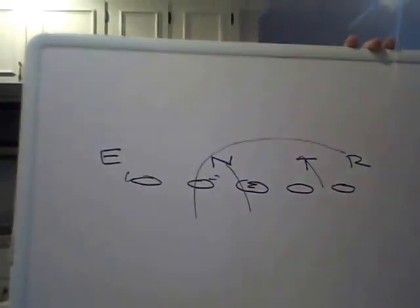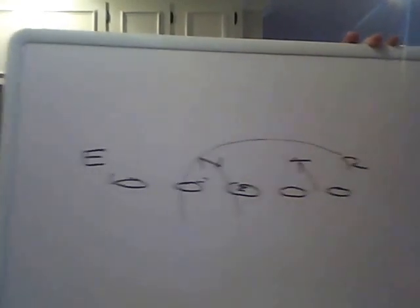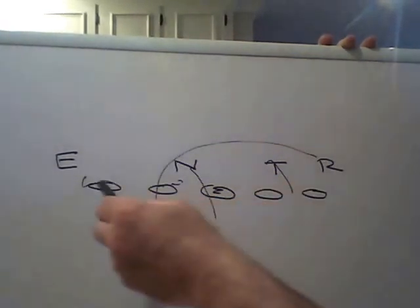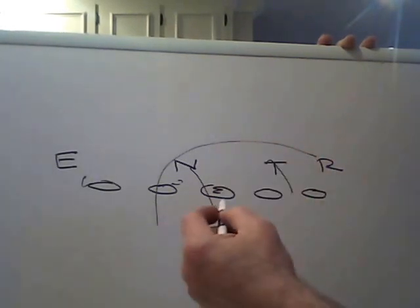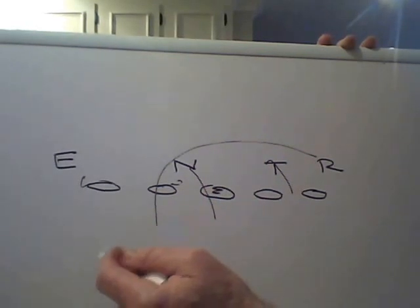Today I'd like to talk about slide protection. I hear guys all the time talking about a man's side and a zone's side, and I get confused with that. To me, it's all man. If there's a pirate in the gap, you're sacked. You could say it's all zone, but really it's man.